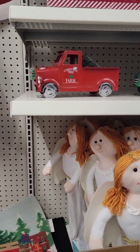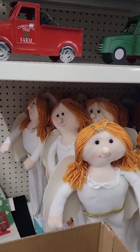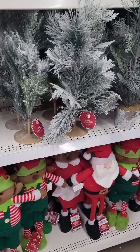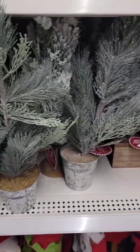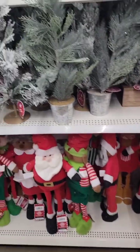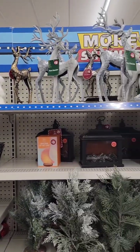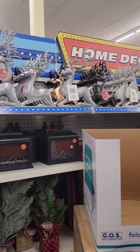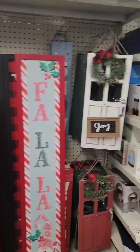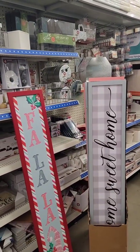They have the little trucks, some cute little trees — really cute little trees. They've got all the deer. And we have the leaning boards. Cute.